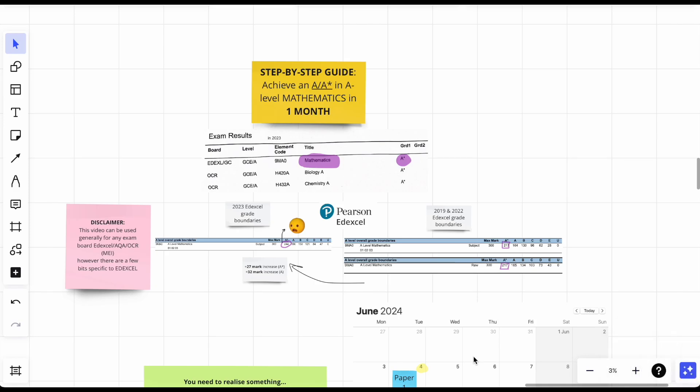Today I'm going to give you a step-by-step guide on how to achieve an A or A* in A-level maths in one month. Who am I? I got three A*s last year, so 2023.